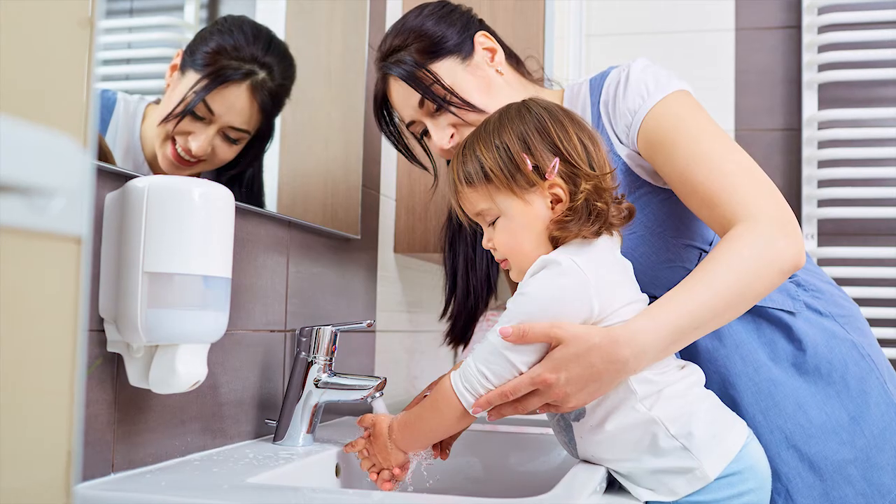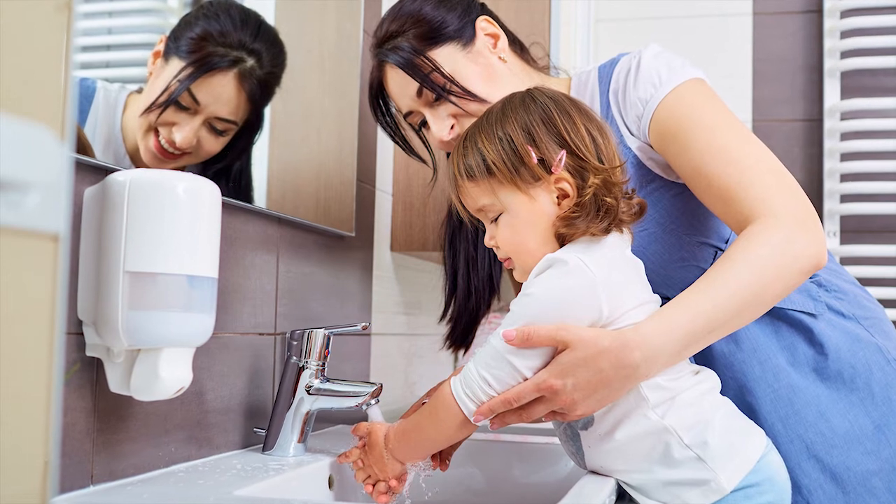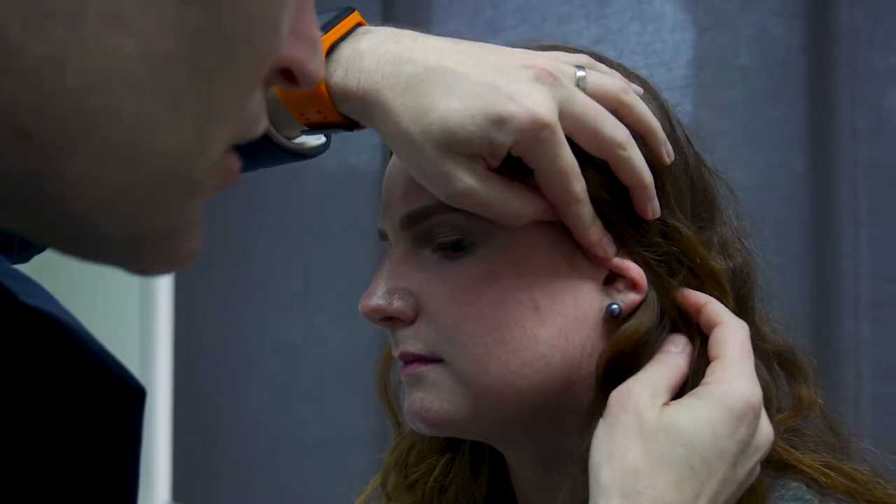Cool the skin down with lots of moisturiser. Avoid soap when you're washing and get a soap-free wash instead, because soap can be irritating in that scenario and extra drying on the skin. Use of lots of moisturiser helps the recovery of the skin, and sometimes with your general practitioner or your dermatologist, we may use topical corticosteroids or other anti-inflammatories to settle that reaction down.